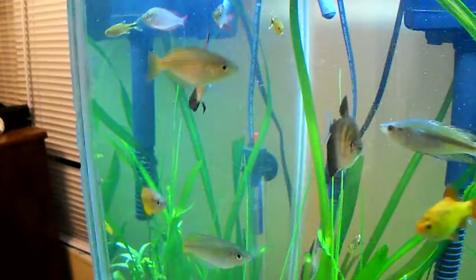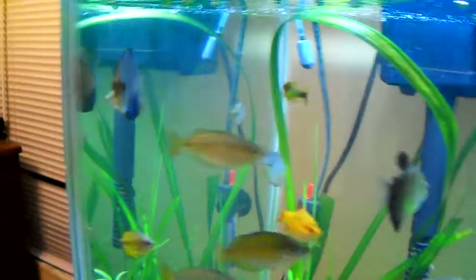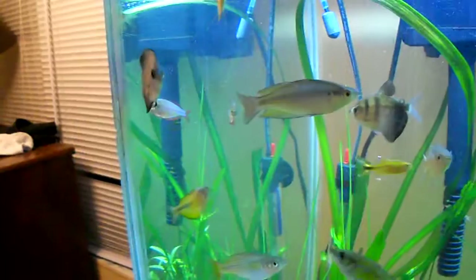Alright y'all, so as I promised you, I'm bringing you a Species Saturday on the rainbow fish. I missed last week, I apologize — it's been busy, you know what I'm saying? But making it up here with an awesome species. So let's get right down to it.